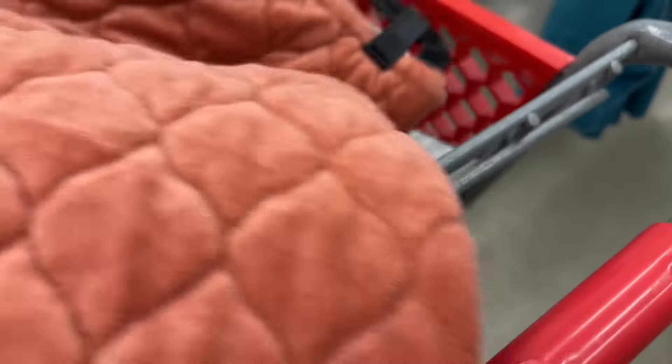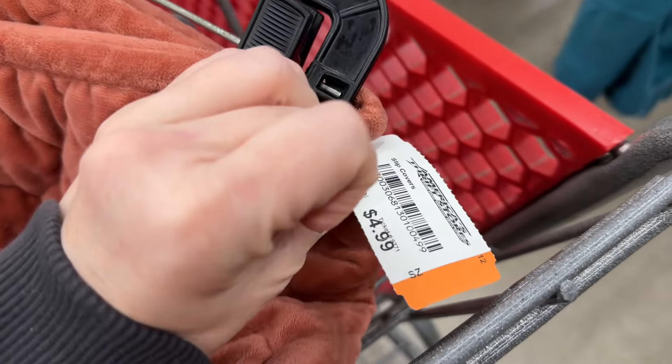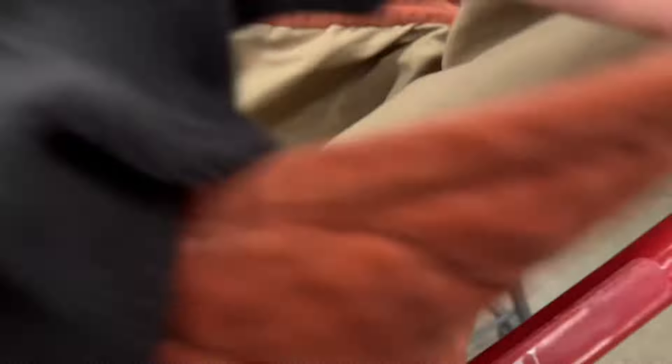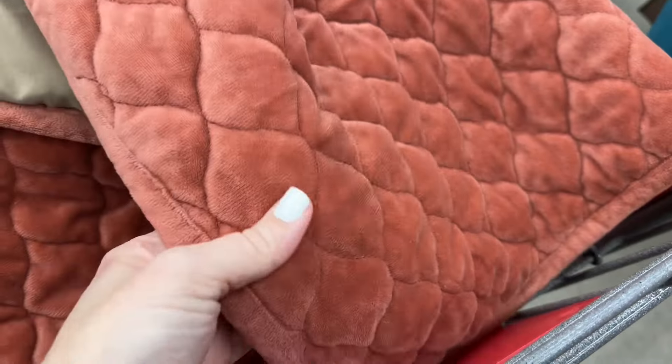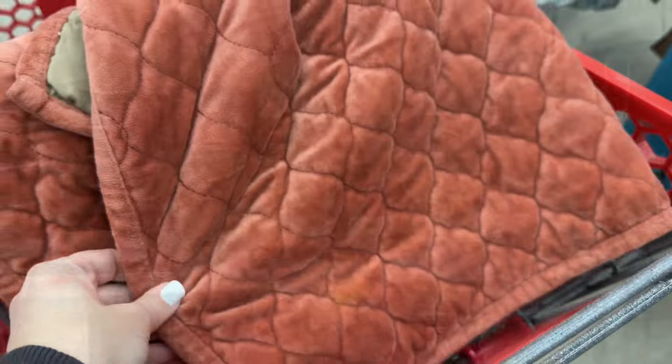Then I came across these shams which I thought were so pretty — almost like a terracotta color, Broyhill brand. They were so soft and felt like really good quality, so I thought they would be nice in my bedroom to add a little bit of color for spring. You got two of them for $4.99.